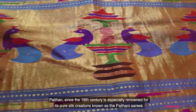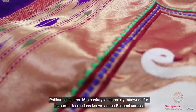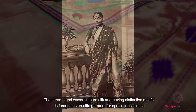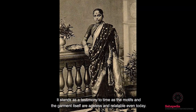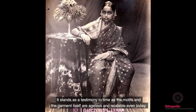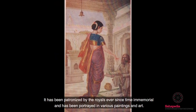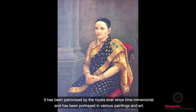Paithan, since the 16th century, is especially renowned for its pure silk creations known as the Paitani sarees. The saree, hand woven in pure silk and having distinctive motifs, is famous as an attired garment for special occasions. It stands as a testimony to time as the motifs and the garment itself are ageless and relatable even today, having been patronized by royals and portrayed in various paintings and art.